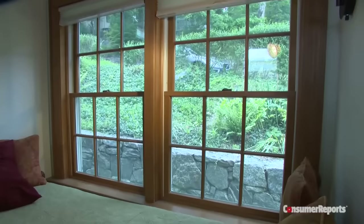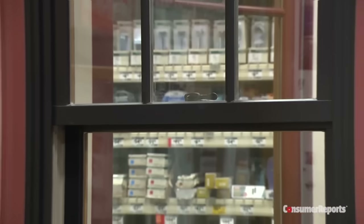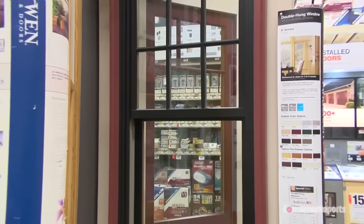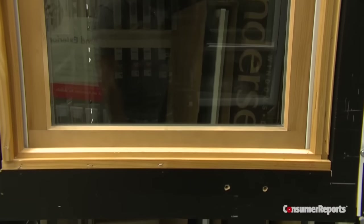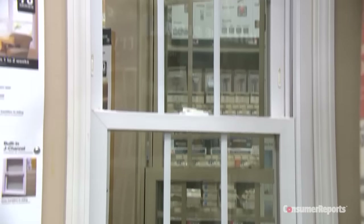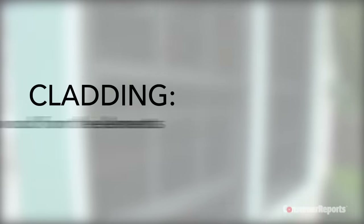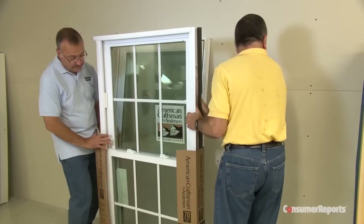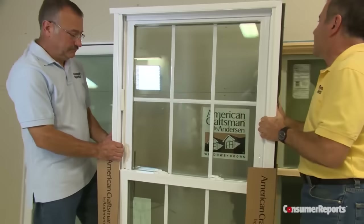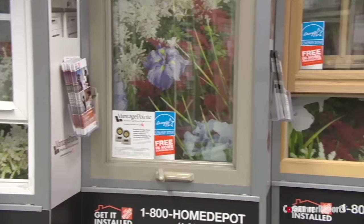Consumer Reports says there are far better and less expensive options in vinyl and even some wood windows. Wood is classic and typically more expensive, but you'll need to commit to the upkeep. Some wood windows come with pre-painted interiors, which can add about $100 to the cost of each window, but they'll need to be painted again. Another option for the outside of wood windows is cladding, which comes in aluminum, fiberglass, or vinyl — it protects the exterior from the elements and eliminates the need for painting. As for vinyl windows, they're usually less expensive, but the color palette is limited. However, you'll never need to repaint or stain again.